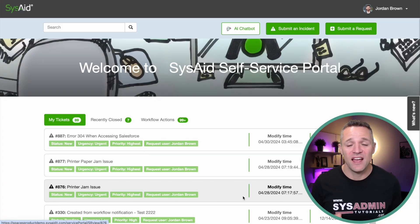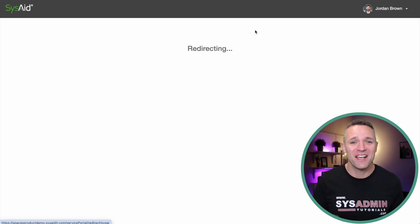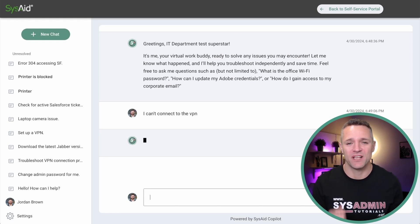Now let's have a look at what SysAid Copilot looks like from a user point of view and from an admin/agent point of view. Up on screen is the self-service portal — everything is designed to be user-friendly. We're going to click on the AI chatbot button, which is also available through Microsoft Teams, but more on that later. Demo number one: we're going to use the AI chatbot to say 'I can't connect to my VPN' and see what it comes back with.